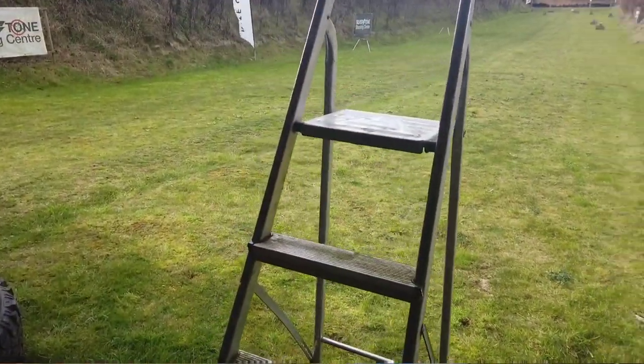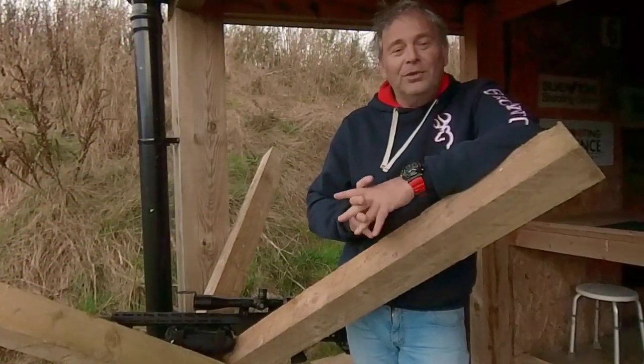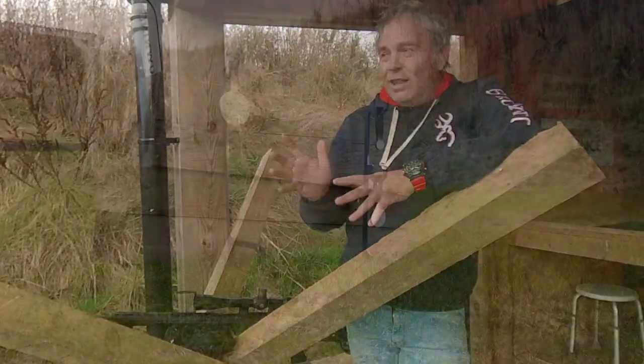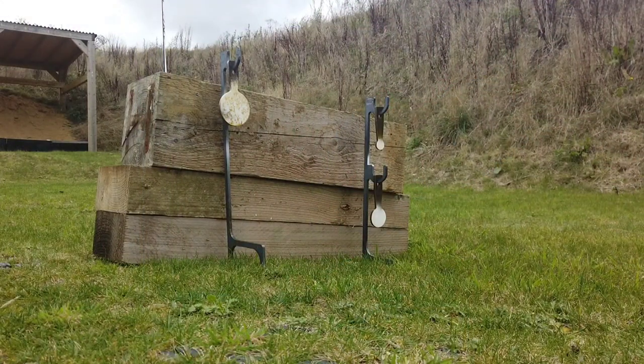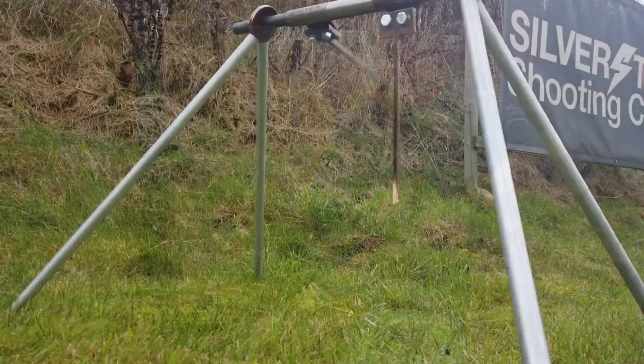The course of fire is published and each range, including us, will be able to set up the course of fire using those prescribed items to shoot those prescribed targets. All the targets are steel — a combination of spinners or little plate targets that you hit and they ping. It's very easily scored; most of the time each target is a different size, so they're different points per target.